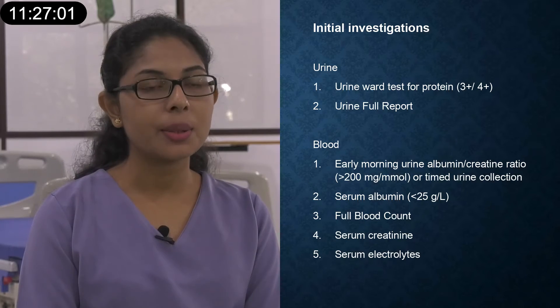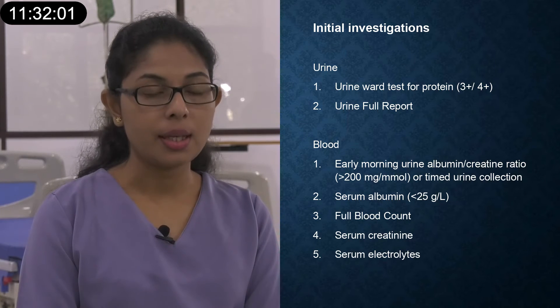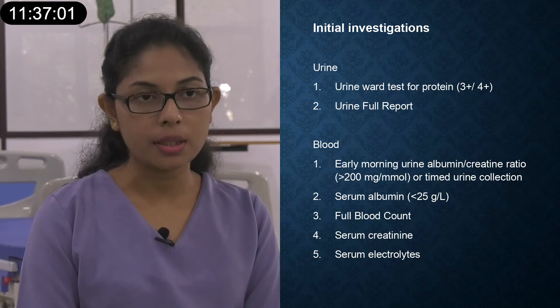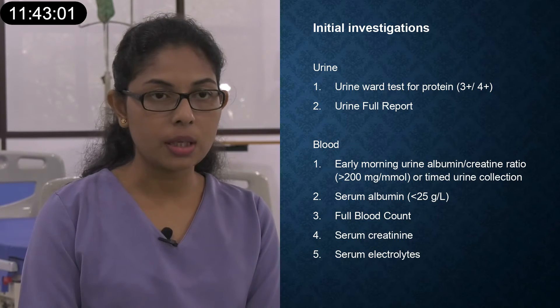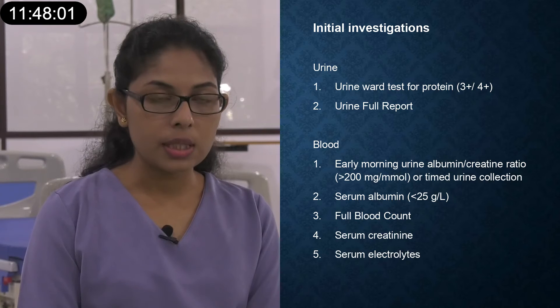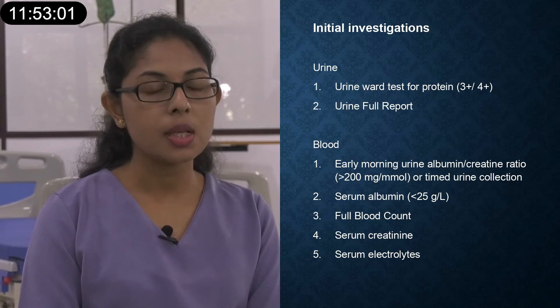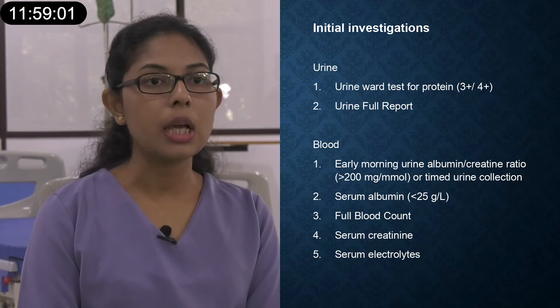For investigations, I will send a urine sample for urine full report and urine culture, and take a spot sample for urine protein-creatinine ratio. I will proceed with blood investigations including full blood count and CRP to check for infection, serum creatinine and serum electrolytes for renal function and volume status, and serum albumin to detect hypoalbuminemia, as well as serum cholesterol.